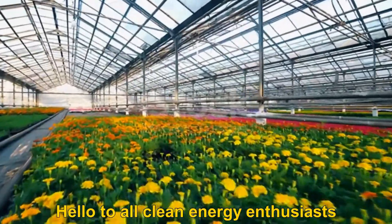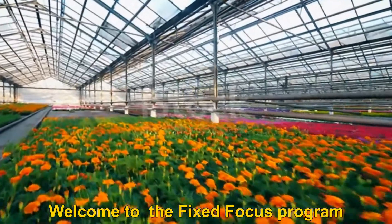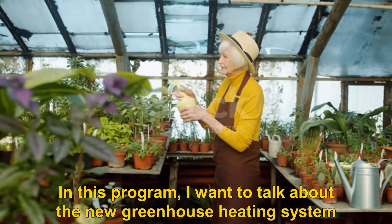Hello to all clean energy enthusiasts. Welcome to the fixed focus program. In this program, I want to talk about the new greenhouse heating system.